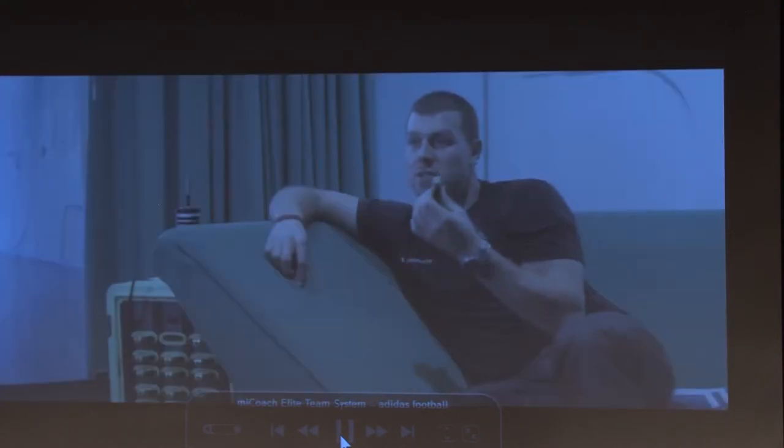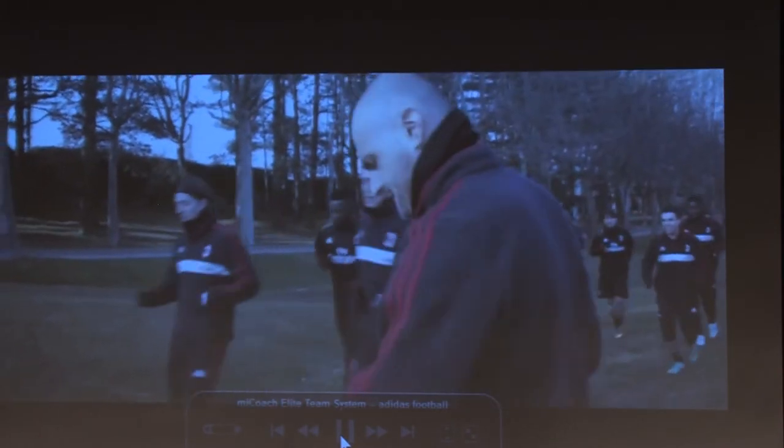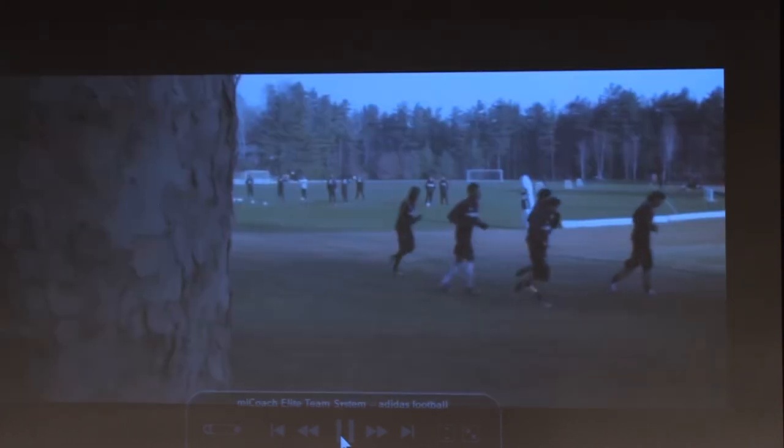This then communicates to the base station, and from there the information is displayed within a second live on an iPad. So I can go back as a coach and look at the entire session. I can mark drills, do training sessions and plans, and see exactly what all my athletes on the field have done.